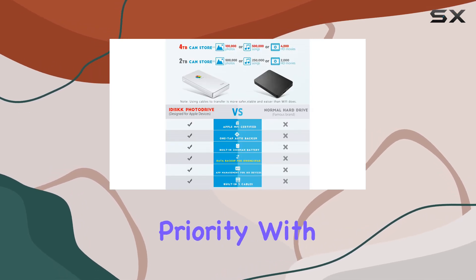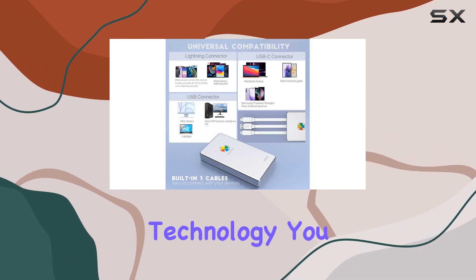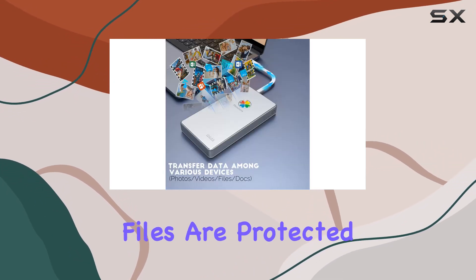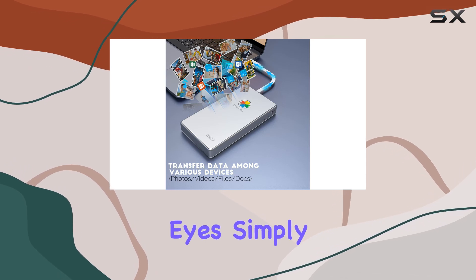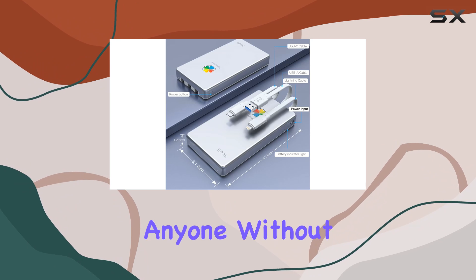Security is also a top priority with the iDisk drive. With highly confidential data encryption technology, you can rest assured that your sensitive files are protected from prying eyes. Simply set a password, and all encrypted files will be invisible to anyone without authorization.